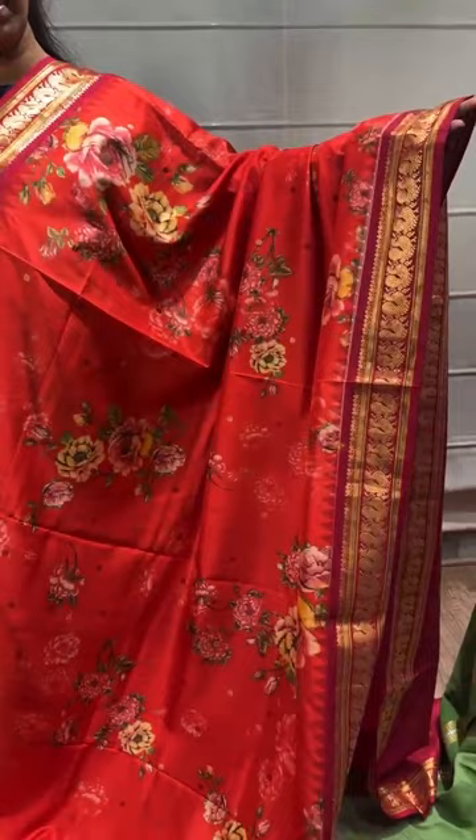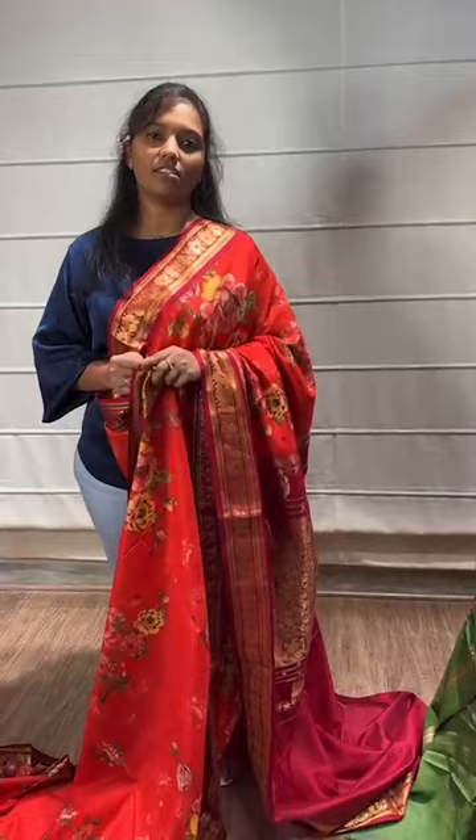I'll come up with the next collection in the evening — Gadwal zaris, latest Gadwal zaris. I'll sign off now. Thank you. You can reach us on 8179-668098. If you want to block the saree, send us a screenshot on WhatsApp or give us a call. Thank you.